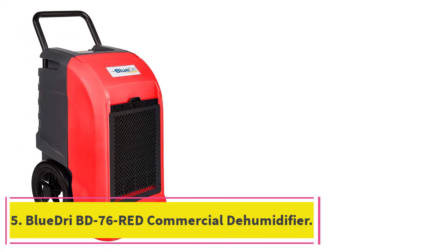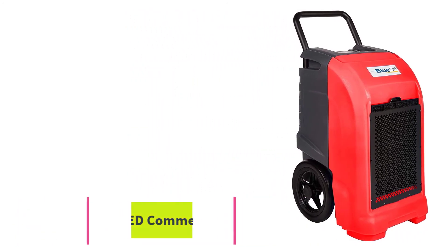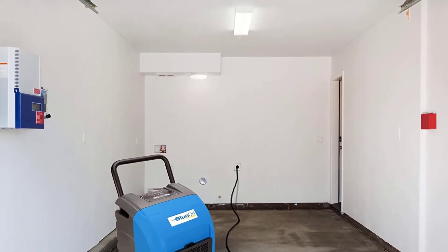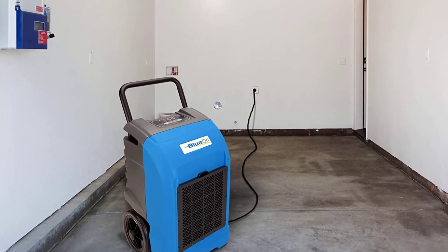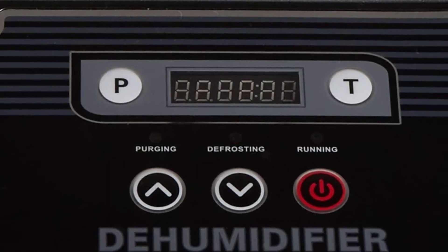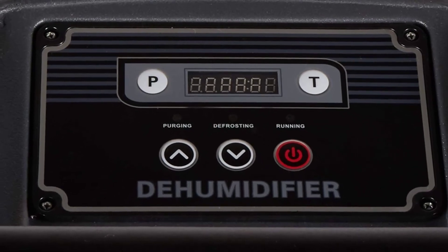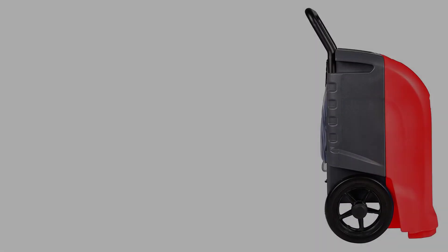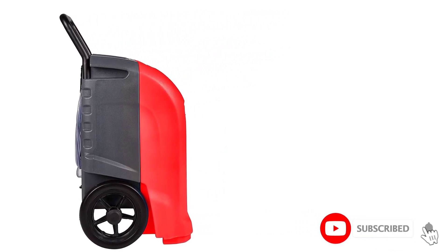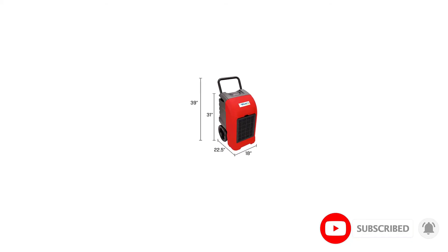At number 5: the Blue DRIBD 76 Red Commercial Dehumidifier. Perfect for construction sites, large greenhouses, and other places where it will be often moved around, the Blue DRIBD 76 Red Commercial Dehumidifier is a sturdy and highly efficient machine that guarantees outstanding performance. With its rigid handle, sturdy polyethylene housing, and semi-pneumatic wheels, maneuvering won't be a problem with this unit. The Blue DRI also functions in a wide range of temperatures, making it one of the most versatile units around.